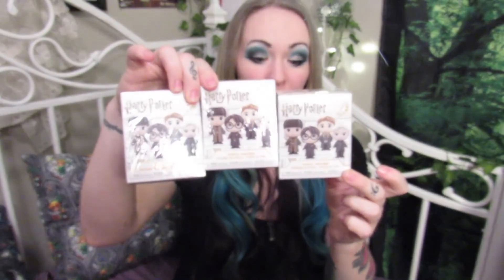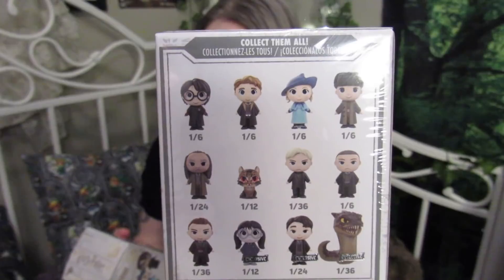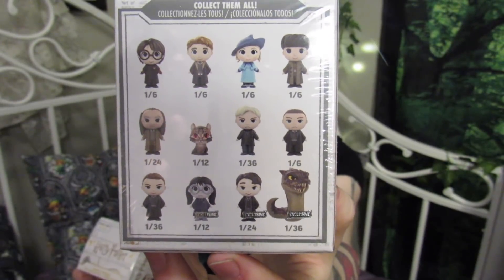We're also going to open these three Harry Potter blind boxes that I got. Here are the options on the back. Normally those bottom three where it says 'exclusive' aren't in these boxes — I know that because I had a box from this series before. So that would be freaking sweet if we got one of the exclusives!